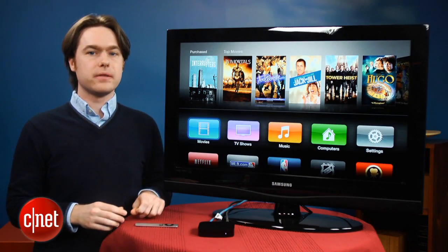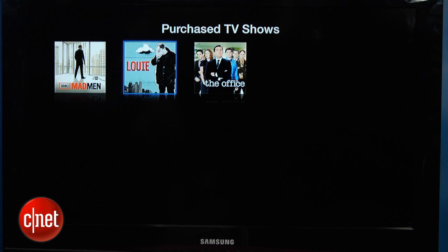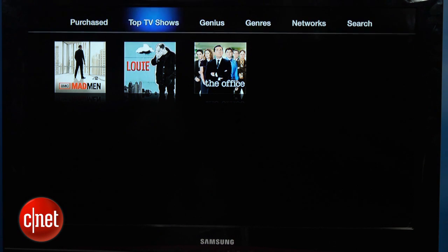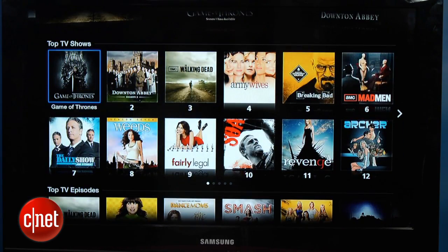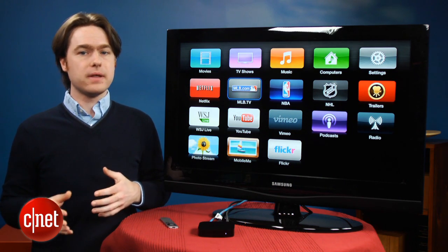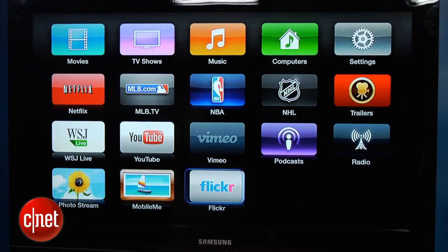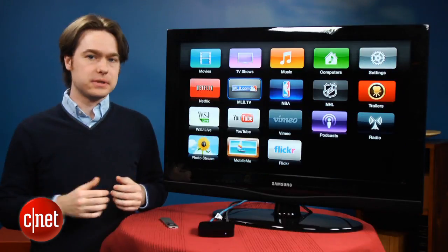In Movies, you'll also see that there's a new Purchased option, and that's for watching movies that you've already purchased and want to re-download again. That feature was already available for TV shows, and now it's available for movies too. Aside from the iTunes Store content, all the other services are pretty much the same. The only thing that's different is that they're laid out in a big grid format, unlike the previous list style on the old Apple TV user interface.